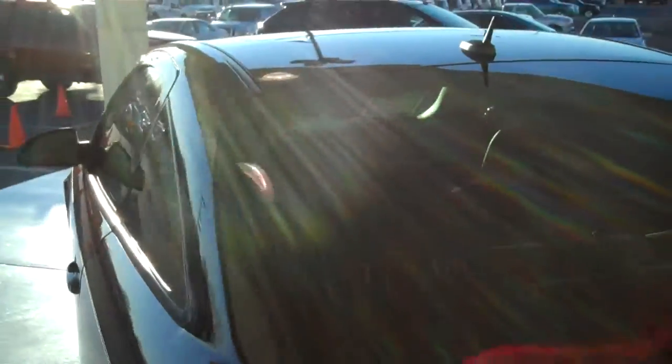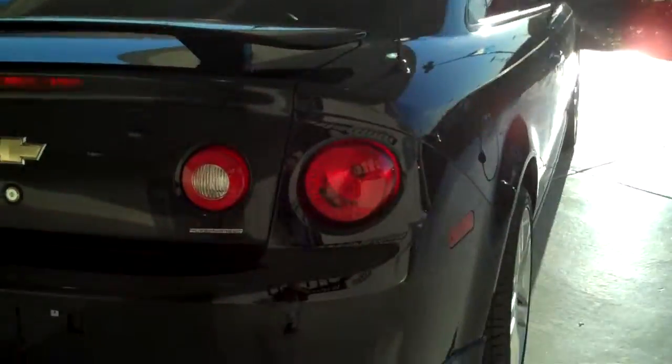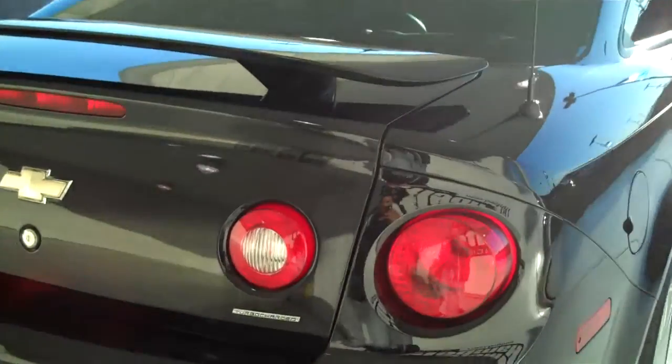It does seat four. Tinted windows, rear window defogger. This is one of our Mel Hamilton certified pre-owned vehicles, which comes with a six year 100,000 mile warranty — lots of peace of mind to go along with it.